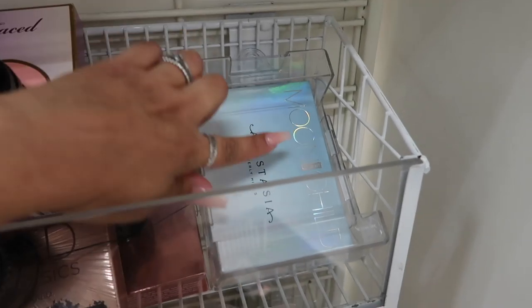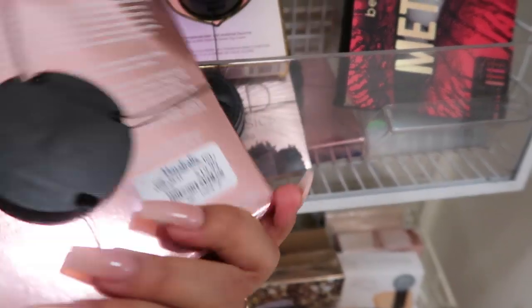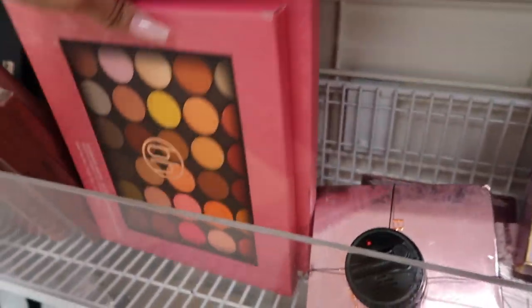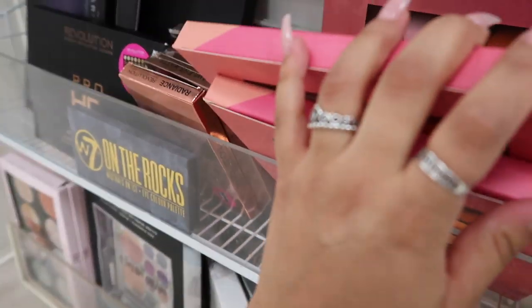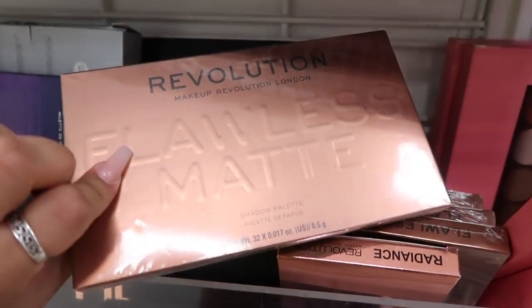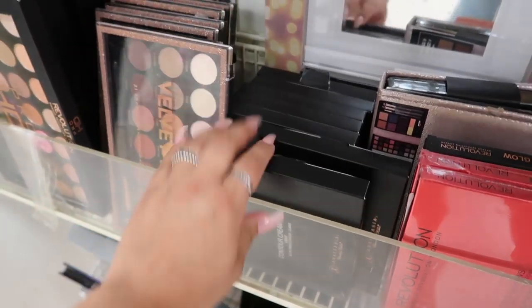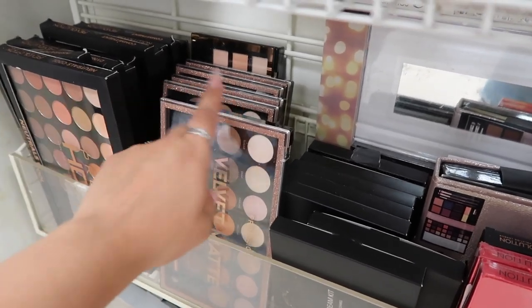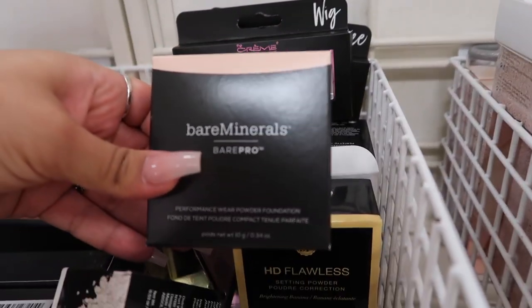There's also the Anastasia Moonlight Child palette — usually around $25 — and a Becca Crispy collection for $20. They have BH Cosmetics 42-color eyeshadow palettes for only $9, Revolution eyeshadow palettes for $6, the Anastasia contour cream kit for $15, and Anastasia powder bronzer in Rich Amber, plus Bare Minerals powder foundation.